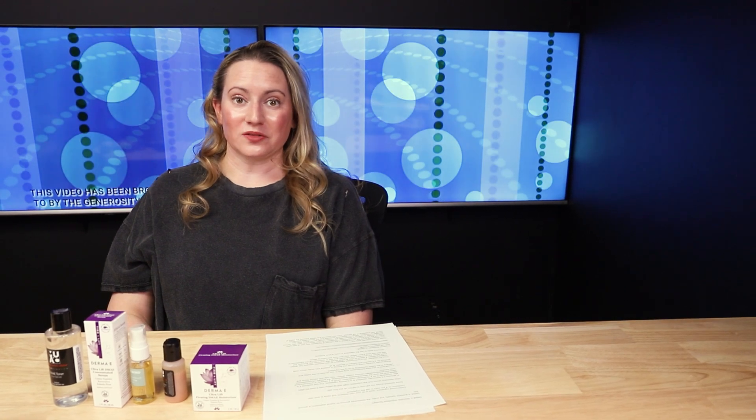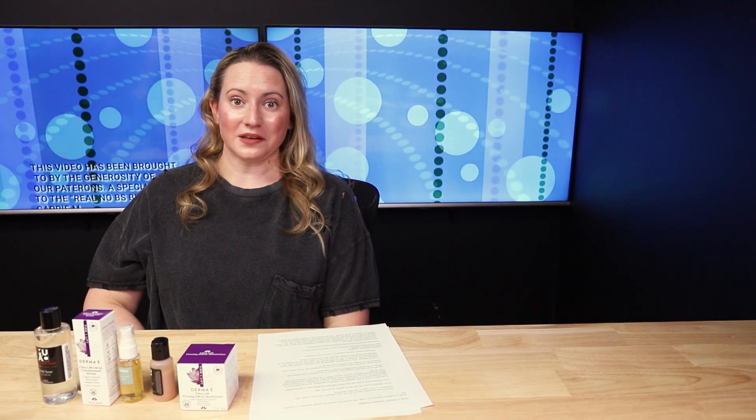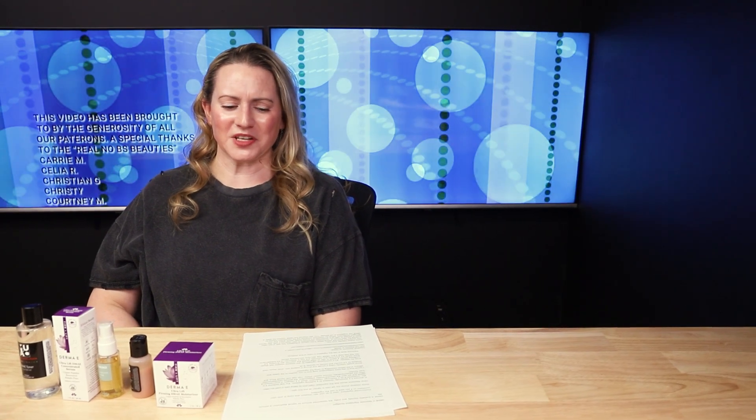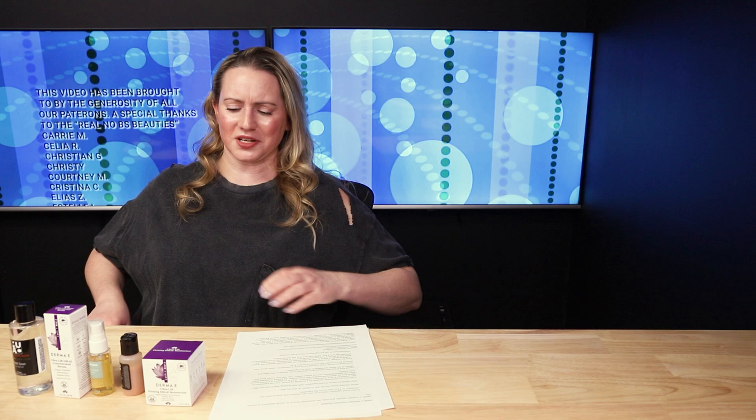Hey guys, so today I thought I'd talk about the ingredient DMAE in skincare products. I've been asked about it a lot and it's a very complicated ingredient and topic to talk about because we get research from two different things that kind of conflict with each other. Just because I might think something's worth a try doesn't necessarily mean it might work better for you.